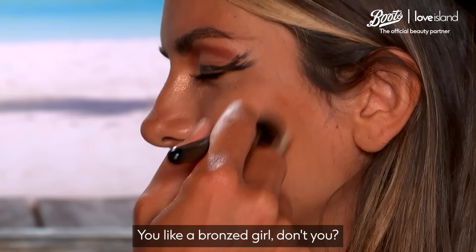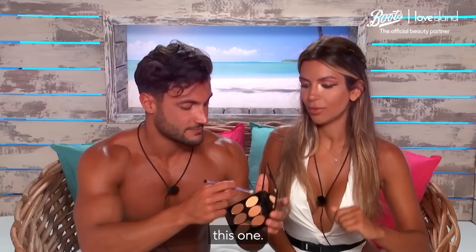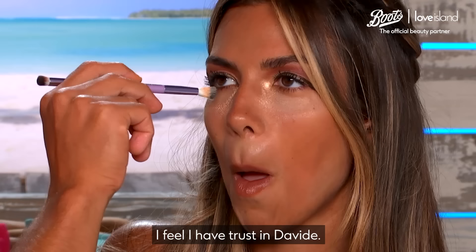You like a bronze girl, don't you Davide? I like the flicks — very, very sexy. I'll use the darkest one. Well done. So now we're going to use the light one to conceal under the eyes — to give more light, to let them shine more. So when I look into your eyes, my eyes are shining. I have trust in Davide; I think you do a great job.